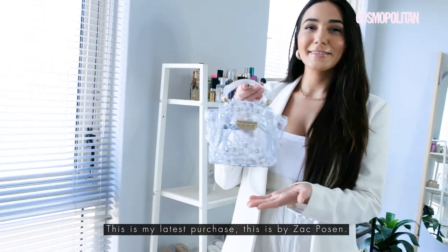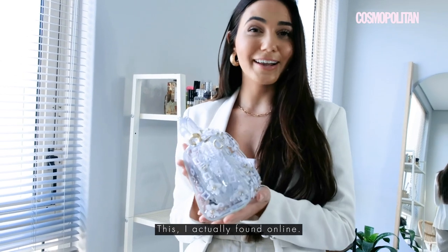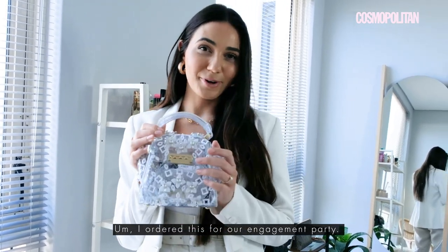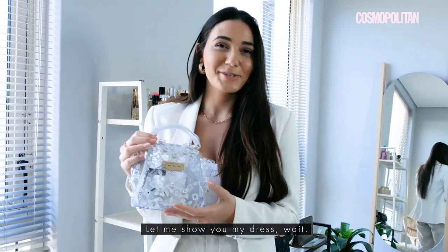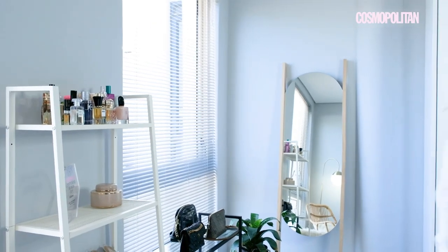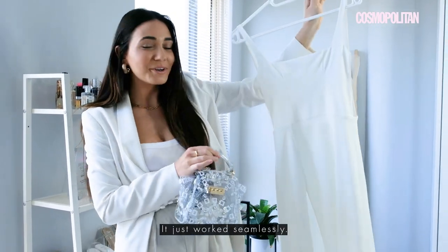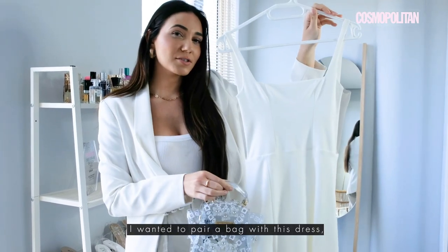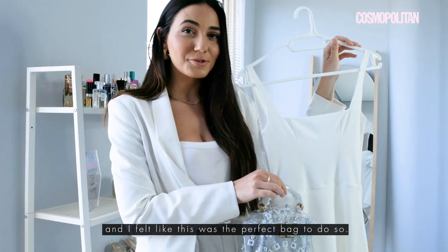This is my latest purchase — it's by Zac Posen. I actually found this one online and ordered it for our engagement party. When I saw it, it was just the perfect bag. I wanted to pair a bag with this dress because I didn't want to look too bridal at our engagement party, and I felt like this was the perfect bag to do so. You see what I had in mind — it just worked seamlessly.